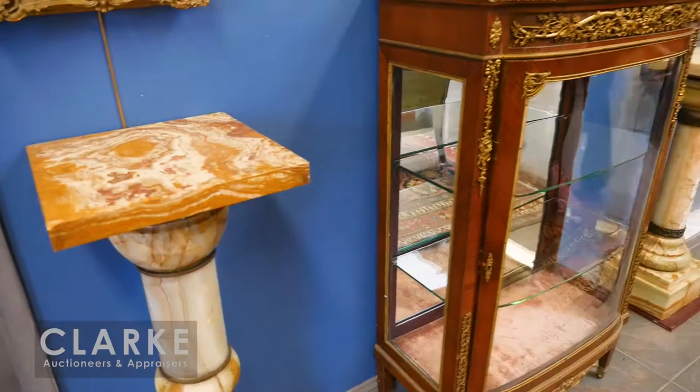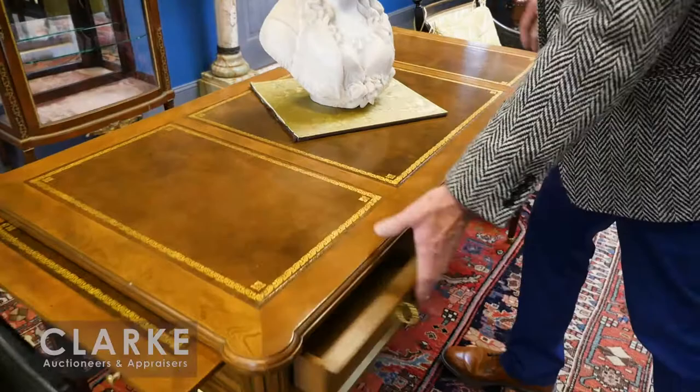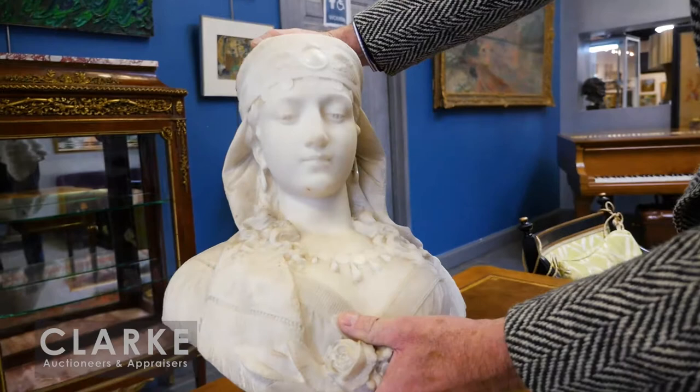We have lots of pedestals — two sort of alabaster ones there. For our used furniture buyers, we have this beautiful quality Baker Louis Philippe-style desk with a nice leather top, a partner's desk with flip-outs on each side.